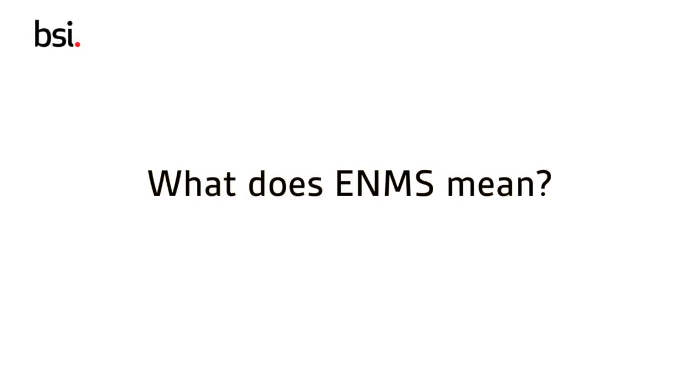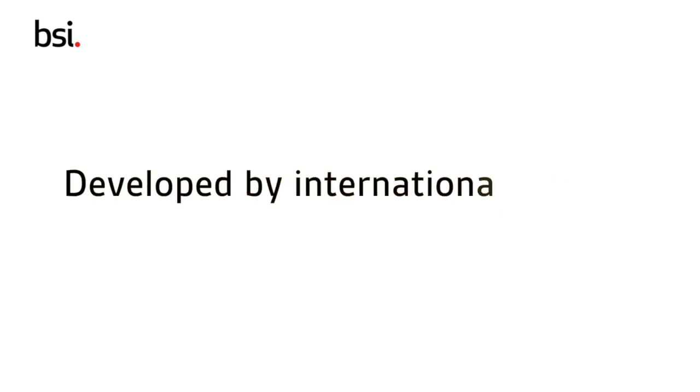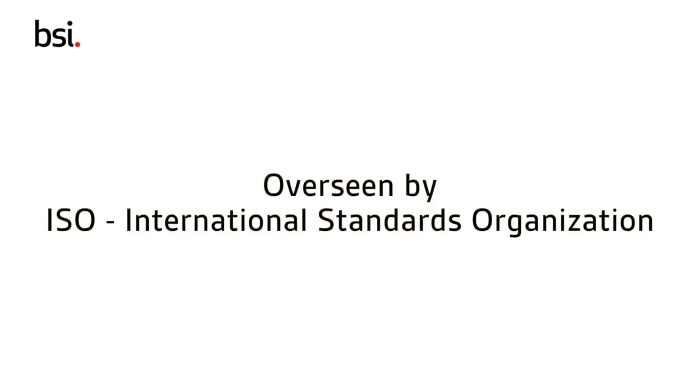So what's this EnMS everyone keeps talking about? EnMS is an abbreviated term for Energy Management System. ISO 50001 is an EnMS that has been developed by a committee of international experts through a consensus process and through a tightly controlled approval procedure. The process has been overseen by the International Standards Organisation, or ISO.